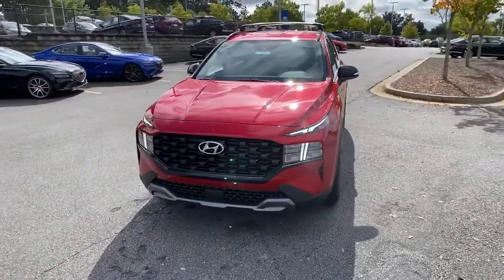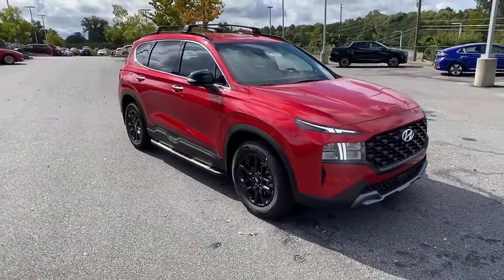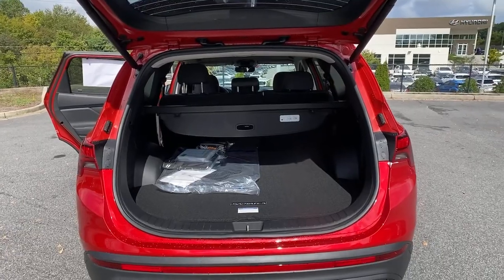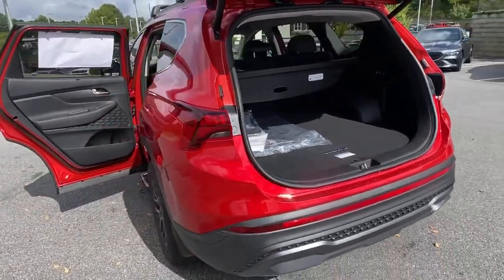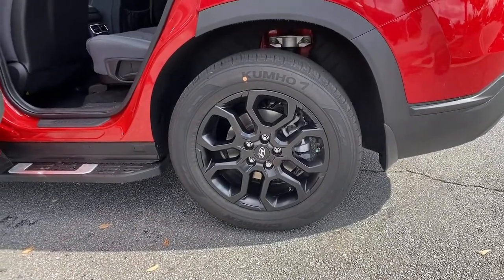These are just some of the great options this vehicle comes with: power liftgate, electronic stability control, trip computer, bucket seats, wheel locks, power windows, four-wheel disc brakes, and power steering.